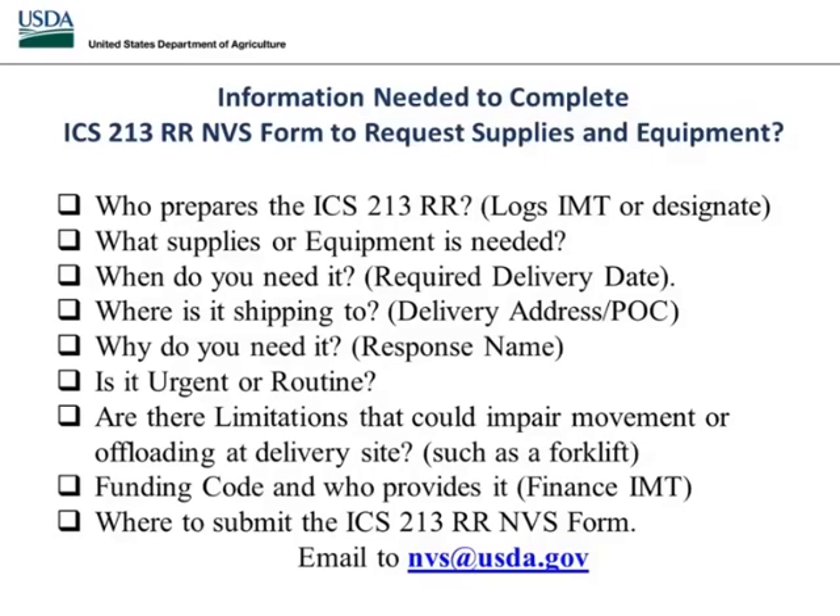Why do you need it? Are we in a COVID-19 response, a BND response, or some other type of response? List the response name. Is it urgent or routine? Everything is shipped within 24 hours — a lot of people leave that blank. It will always be treated as an urgent shipment for us, always shipped same day for next day delivery.